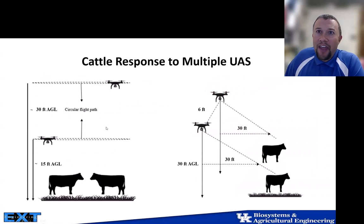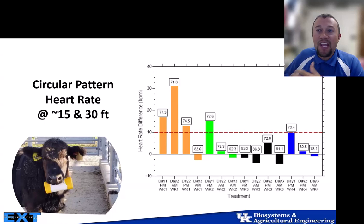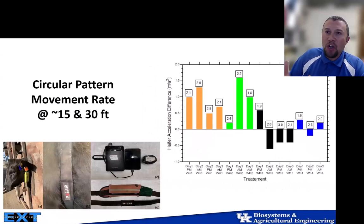When we introduced two drones — one at 15 feet and one at 30 feet above ground level on a circular flight pattern — and also used an approach-style flight path flying lower and closer to induce movement, we saw an increase in heart rate. Each color represents a different week. During the initial week and in weeks two and four, when the drones first entered the field, animals responded with an elevated heart rate — a fear-based response — and an increase in movement, which then dissipated in the later weeks.